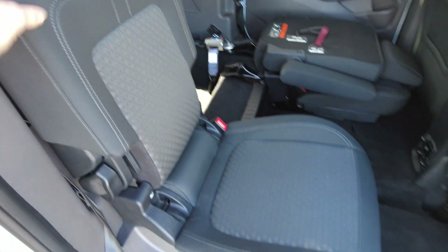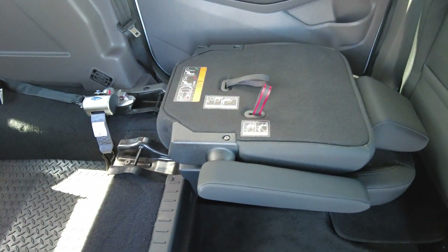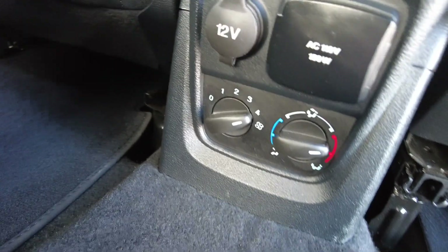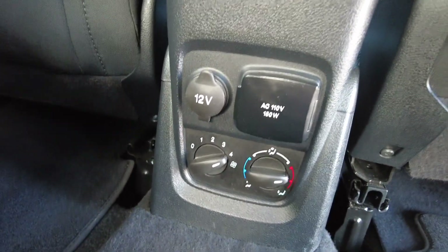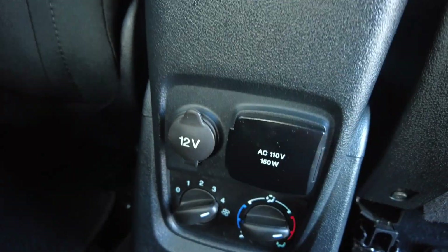I have one seat up in the upright position — it's a factory seat — and one down in the fold-down position so you can see how they fold. Back here in the rear, you do have heat and air conditioning controls for the passengers, as well as a 150-watt power inverter outlet and a 12-volt DC power outlet.